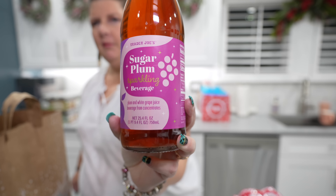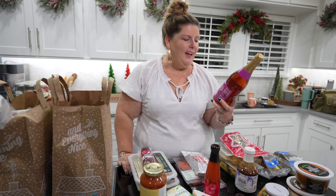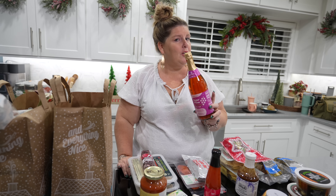Look at the name on this one - it's not alcohol, it's a plum and white grape juice called Sugar Plum. If you don't follow our other channel, we have an elf whose name is Sugar Plum, so she apparently dropped it off at Trader Joe's for Abigail.